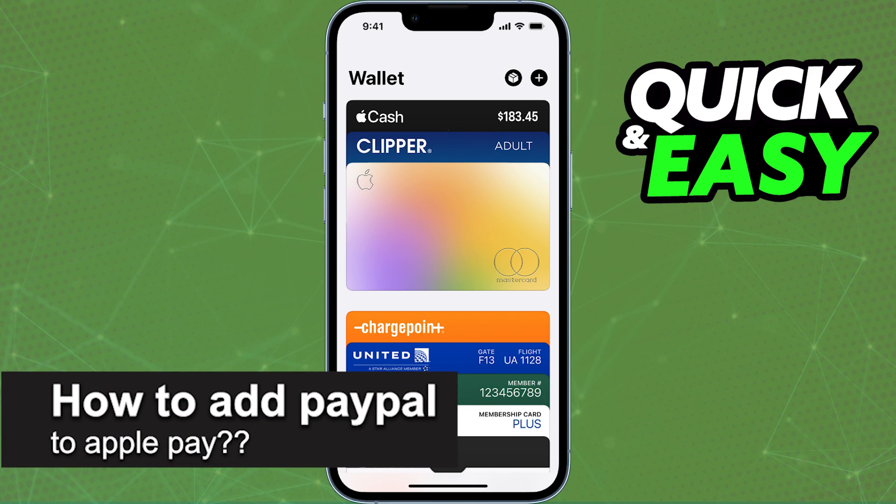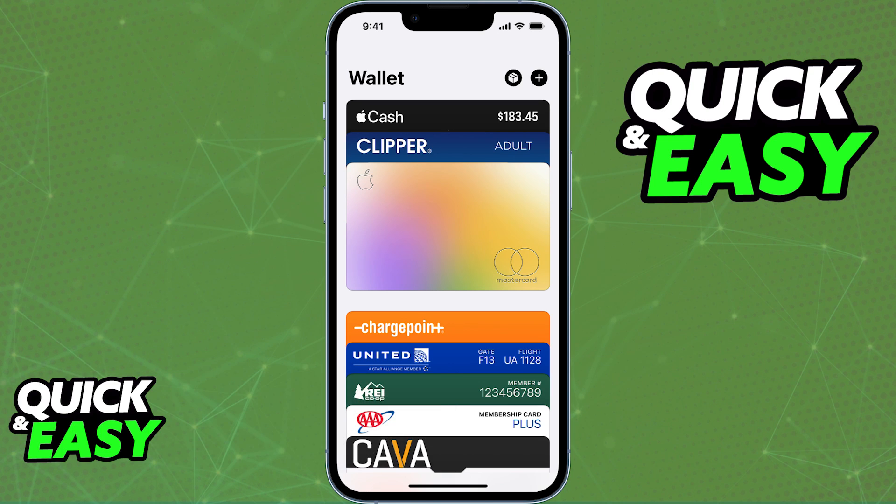In this video, I will solve your doubts about how to add PayPal to Apple Pay and whether or not it is possible to do this.